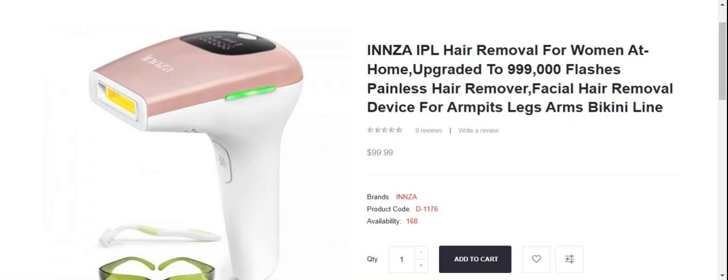This is not our device, not our product, and not our site. If you have any experience or any thoughts about this product, please watch this video till the end. At the end of the video you will know the legitimacy of the site, and I will share the way how to get your money back.